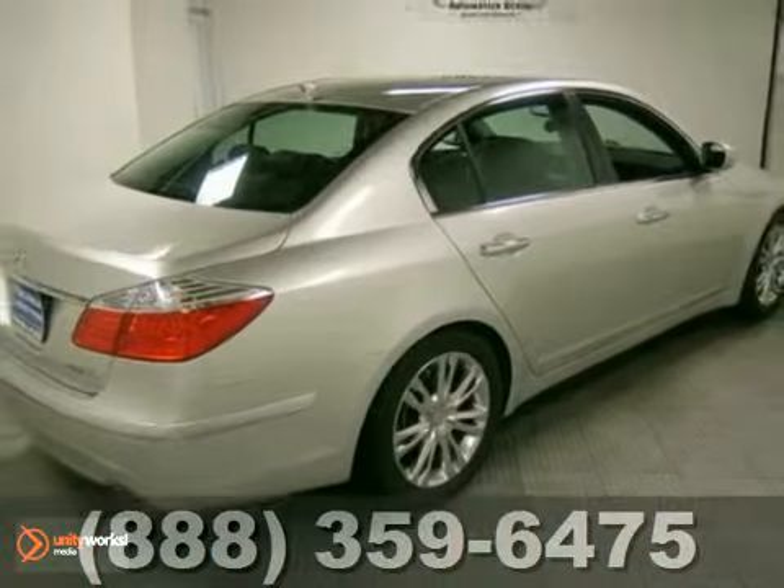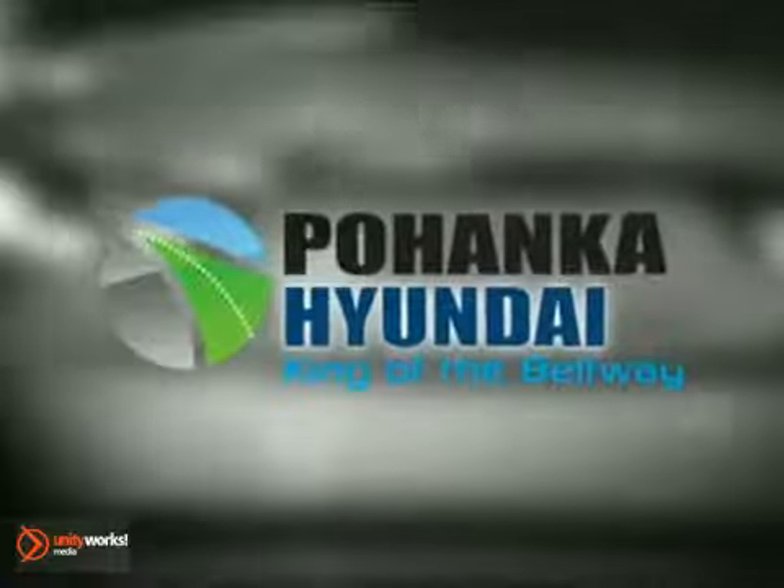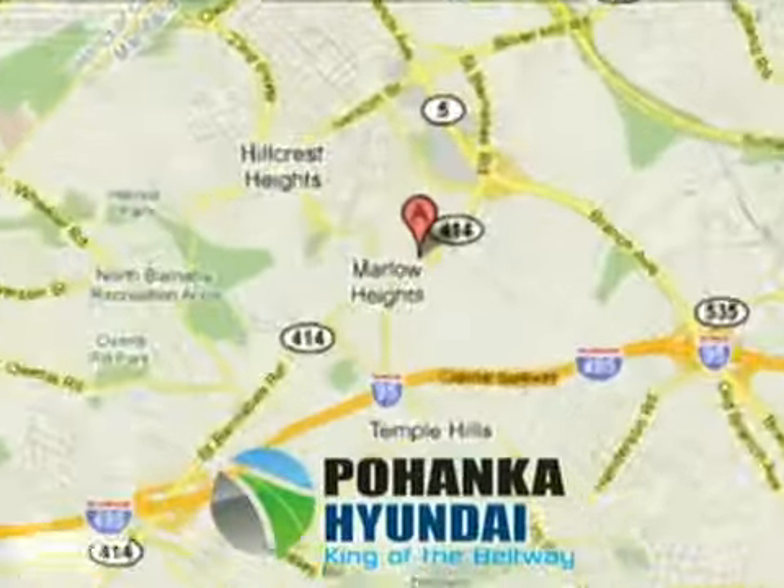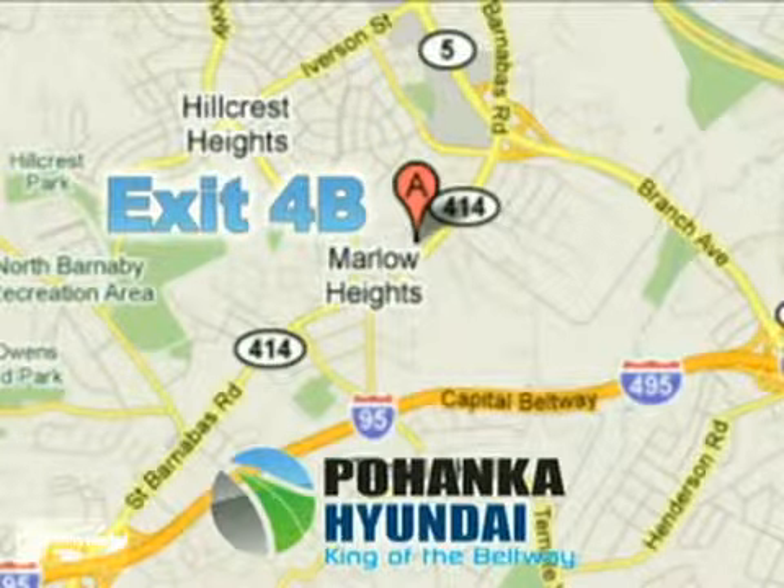The Bluetooth wireless and traction control only make it more attractive. Come in and see it for yourself. Visit Pohanka Hyundai, King of the Beltway today. We're conveniently located on the Capital Beltway at exit 4B.